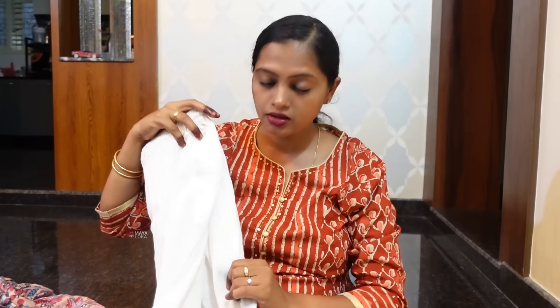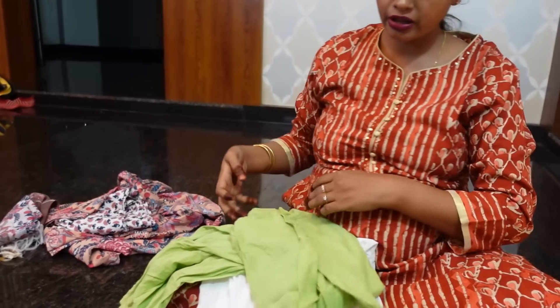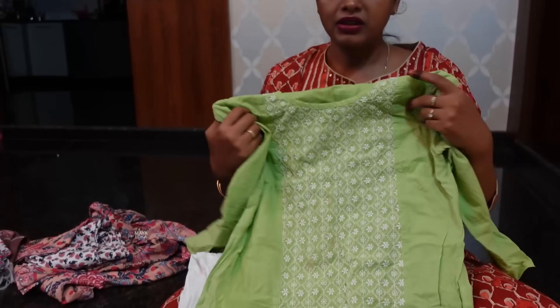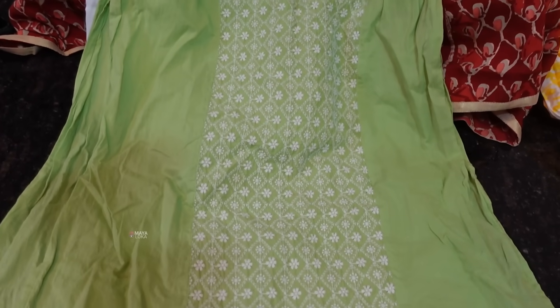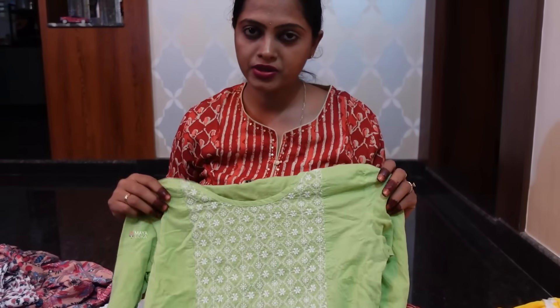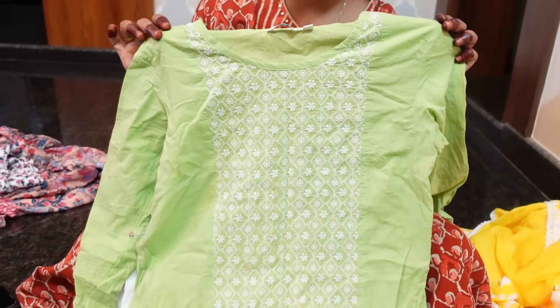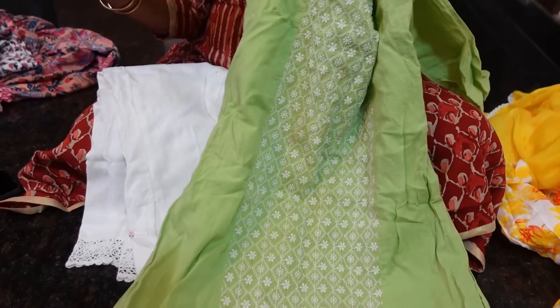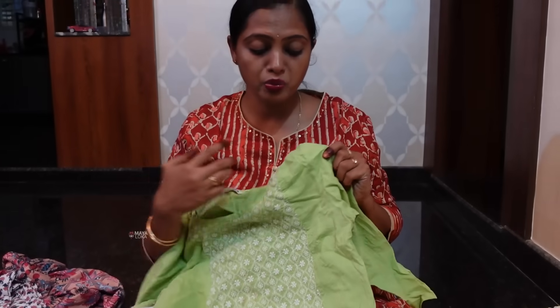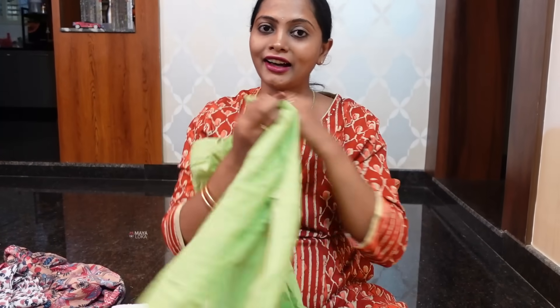This is a cotton top — the quality is good. I used to wear these tops. College students can also wear these tops. You can match this with other bottoms. I have used this parrot green top — this is cotton and it is very beautiful.